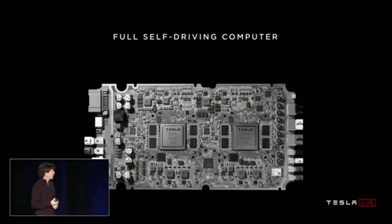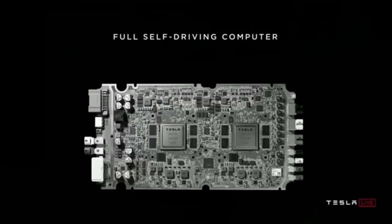Here's what it looks like. On the right, you see all the connectors for video coming in from the eight cameras. You can see the two self-driving computers in the middle of the board. On the left is the power supply and some control connections. I really love it when a solution is boiled down to its barest elements — video, computing, and power: straightforward and simple.